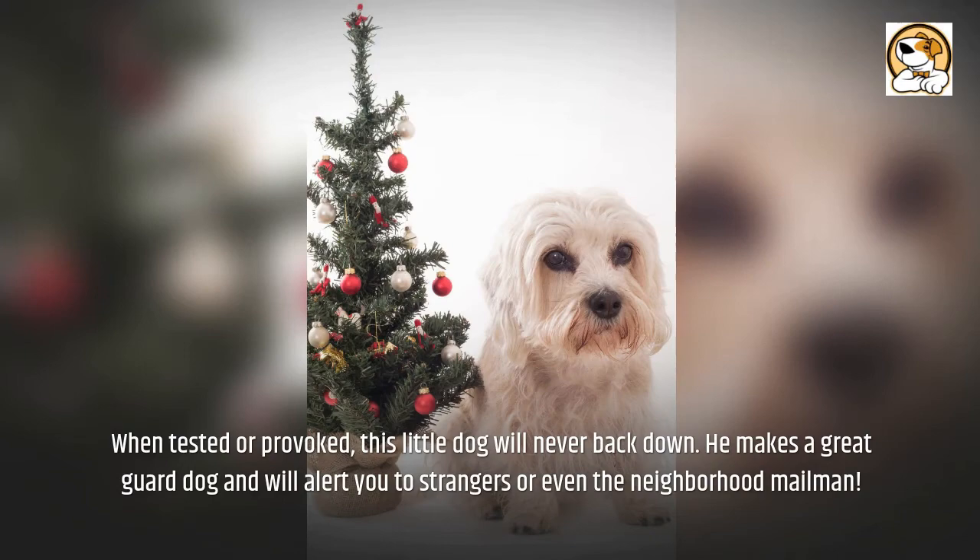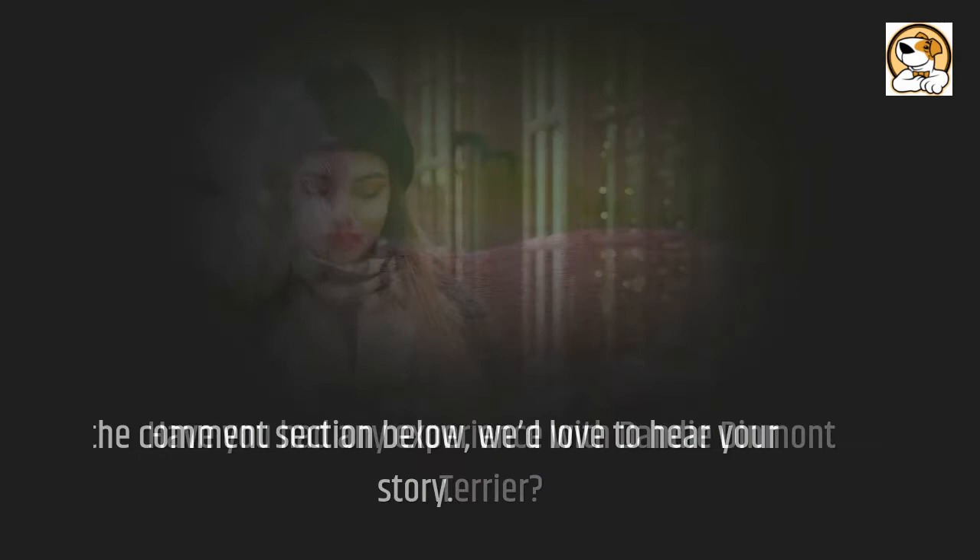Have you had any experience with the Dandy Dinmont Terrier? In the comment section below, we'd love to hear your story. Thanks for watching and we'll see you in a future video.